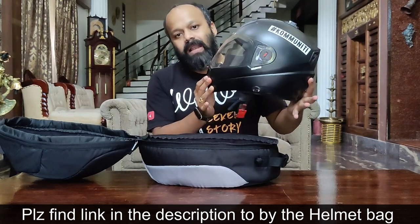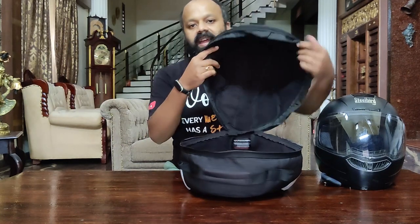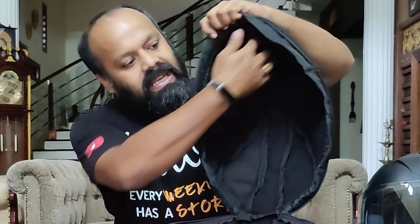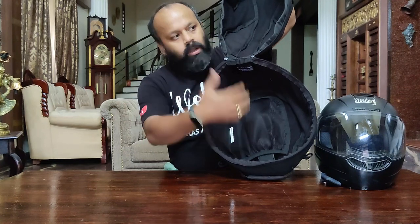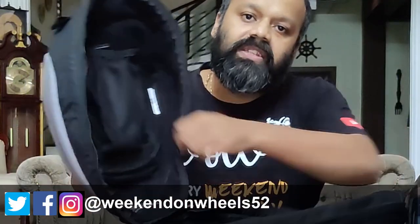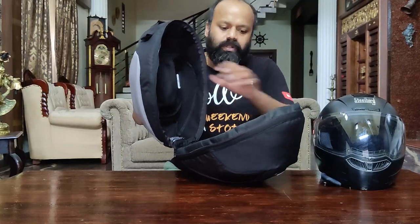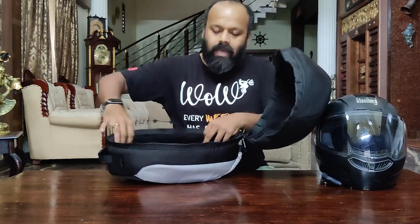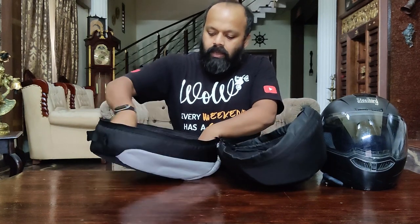You can use a full face helmet or a half face helmet with this bag. Inside, it has a very nice soft fleece material layered completely on both the bottom and top portions. It has a very nice soft material throughout. On the bottom you also have a mesh pocket — a multifunctional mesh pocket where you can keep your keys, wallet, and ID. So this is not just a helmet bag; you can also use it as small storage while your helmet is inside.